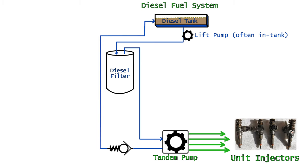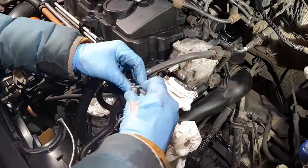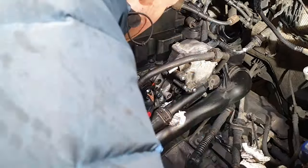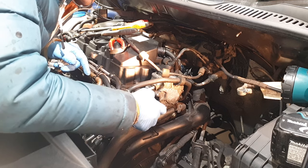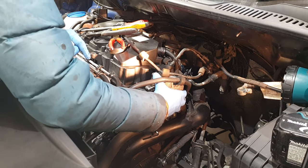The tandem pump pressurises and sends fuel off to the unit injectors, but it also acts as a vacuum pump for the brakes. The important point for now is that the tandem pump receives fuel and it also has oil to lubricate its spinning parts, and the seal between these is suspicious. We've taken the air box and everything out of the way and taken the fuel return and supply lines off, so let's have a go at removing this pump.